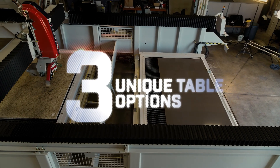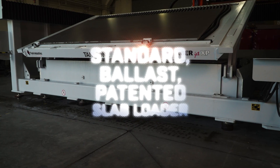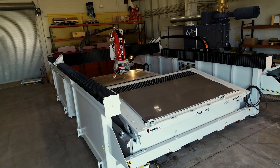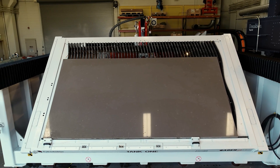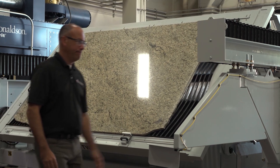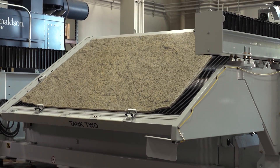Three unique table options are available on the Sabrejet XP, including the Park Industries exclusive patented slab loading table, all available on the single or two table machines. The hydraulic powered tilt table tilts up to a 70-degree angle to easily load slabs onto the table, especially those fragile, expensive exotics.